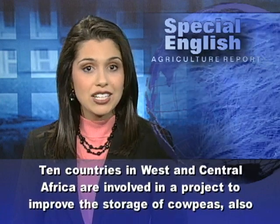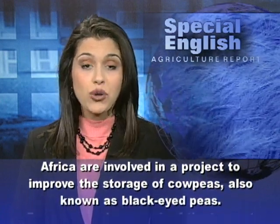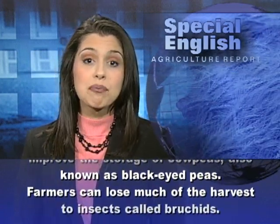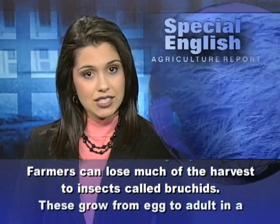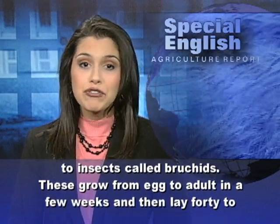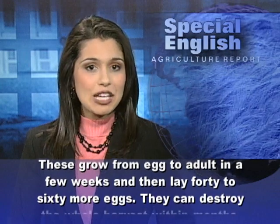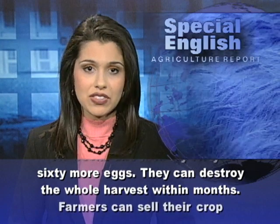Ten countries in West and Central Africa are involved in a project to improve the storage of cow peas, also known as black-eyed peas. Farmers can lose much of the harvest to insects called bruchids. These grow from egg to adult in a few weeks, and then lay 40 to 60 more eggs.